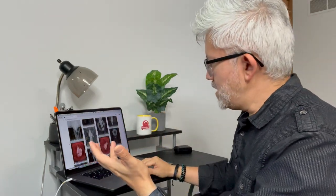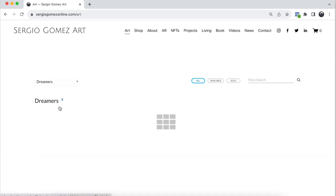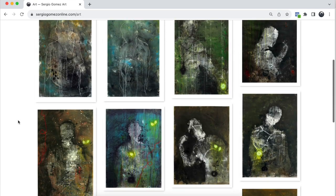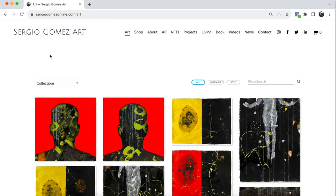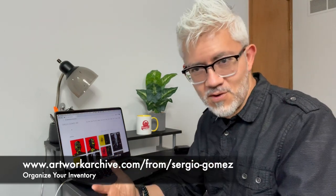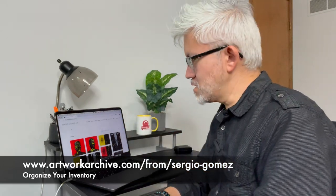I can create collections in Artwork Archive — for example, I can filter to show only the Dreamers collection or the Fishes collection — allowing the viewer to browse each collection or look at all the artwork. This is managed through Artwork Archive rather than directly in Squarespace, which is the platform I use for my website. By the way, I have a 20% for life discount link for Artwork Archive if you want to try it and organize your artwork once and for all. I'll put that link in the description of this video.